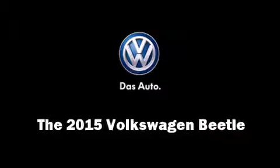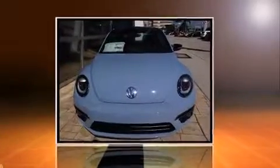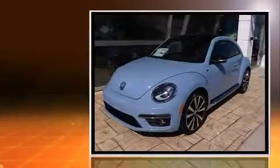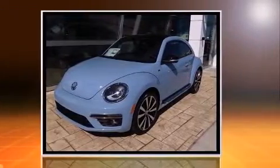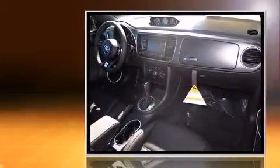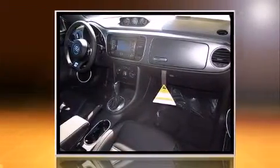Step into the 2015 Volkswagen Beetle. This two-door, four-passenger hatchback offers the features and options for which you've been searching. It features an automatic transmission, front-wheel drive, and a two-liter four-cylinder engine.